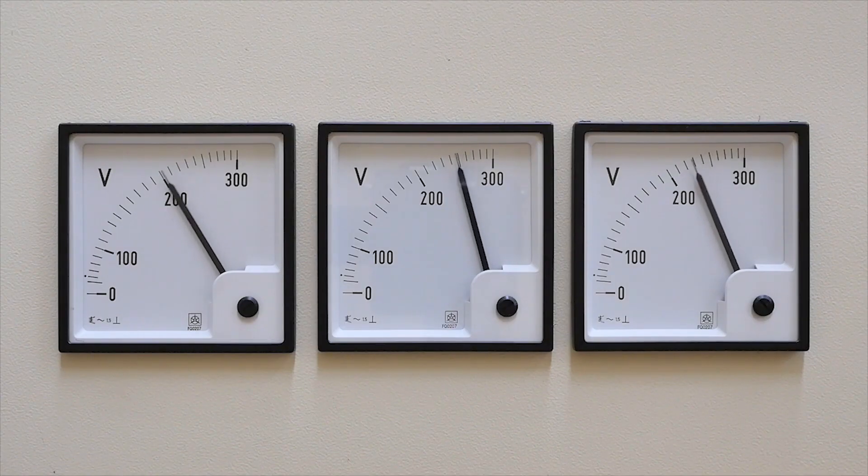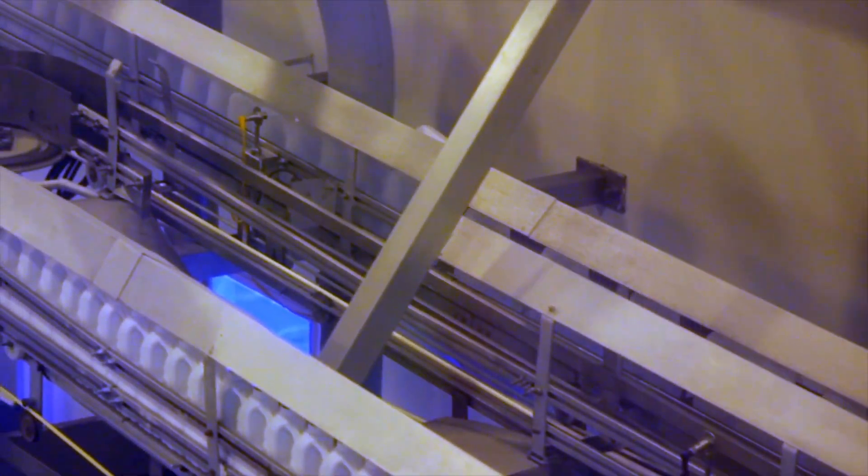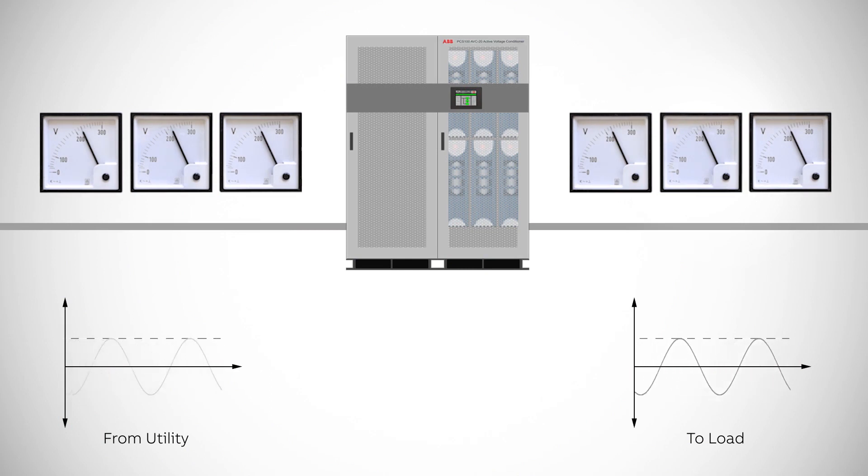Fluctuating voltage supply affects the productivity and consistency of your operations, leading to a reduction in the quality of your products and services. Fluctuating voltage also leads to greater wear on your equipment and machinery. The PCS100 AVC20's fast, accurate voltage regulation secures your productivity by improving consistency in your operations and reducing the impact of fluctuating voltage on your equipment and production.